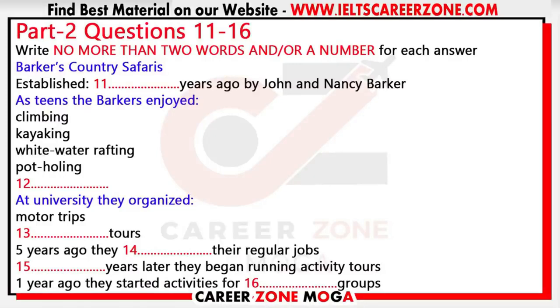First of all, a warm welcome to Barker's Country Safaris — we're delighted to have you all on board for this season. I know you've been told a bit about the company at your job interview, but I thought it would be worth telling you a bit more. Barker's was set up 10 years ago by myself, John, and my then-girlfriend and now wife, Nancy. We started it initially just as a hobby — we felt there was a good opportunity to share our love of the countryside with the many visitors who come here.